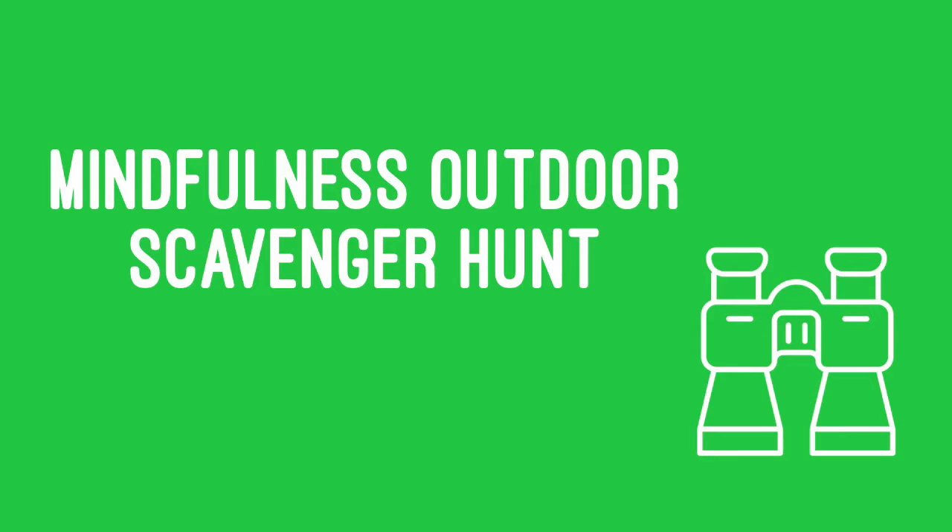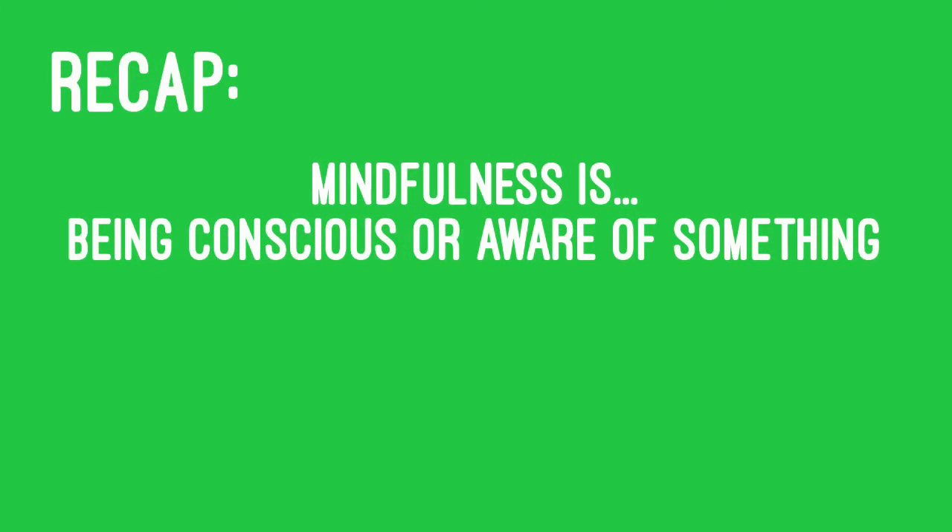Hey, SPS kids! Today for our mindfulness activity, we're going to go on an outdoor scavenger hunt. The last few weeks, we have been talking about what mindfulness is. Mindfulness is being conscious or aware of something.